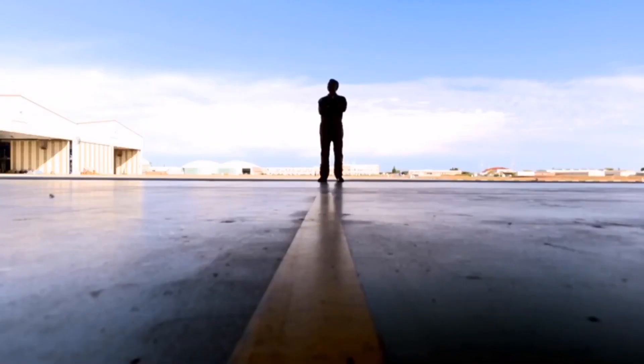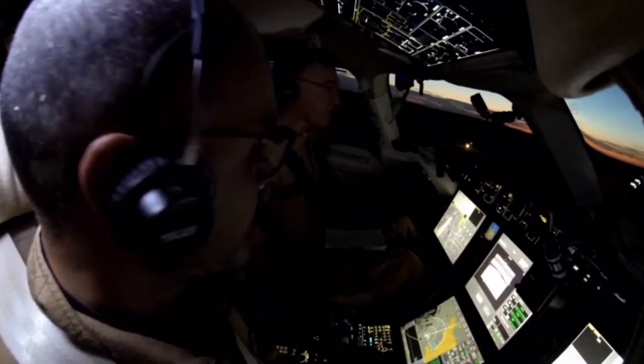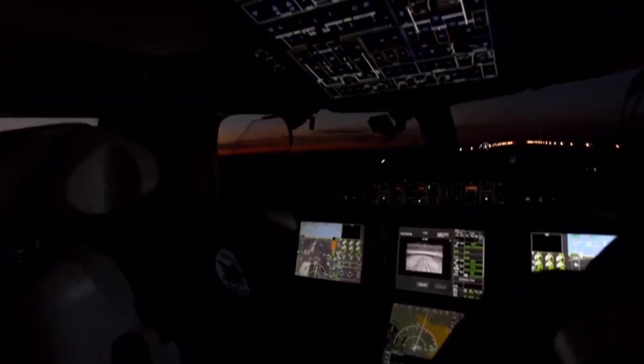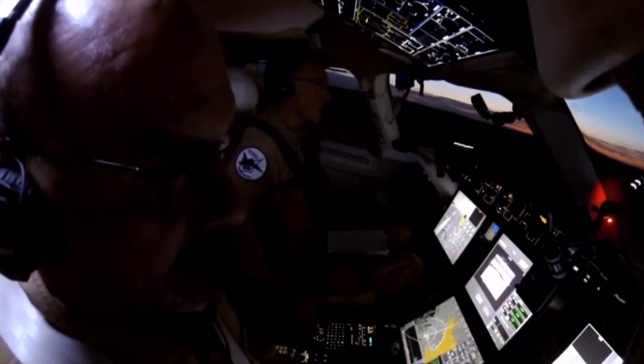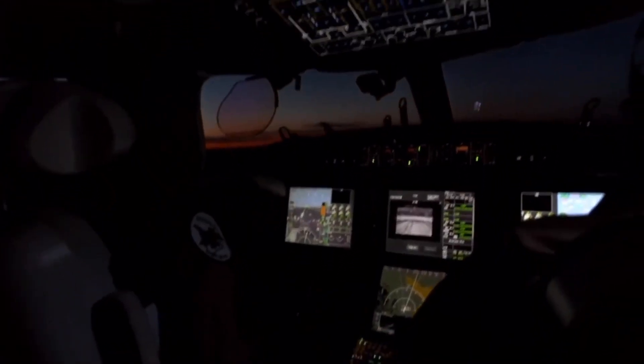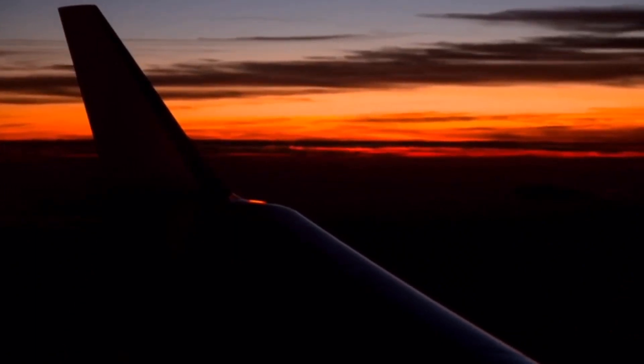Our mission commander is test pilot Philippe Rehbourg. Sitting in the right seat is Olivier Ferrer. We leveled off, and I slid into the left seat — the one with the best view by far.